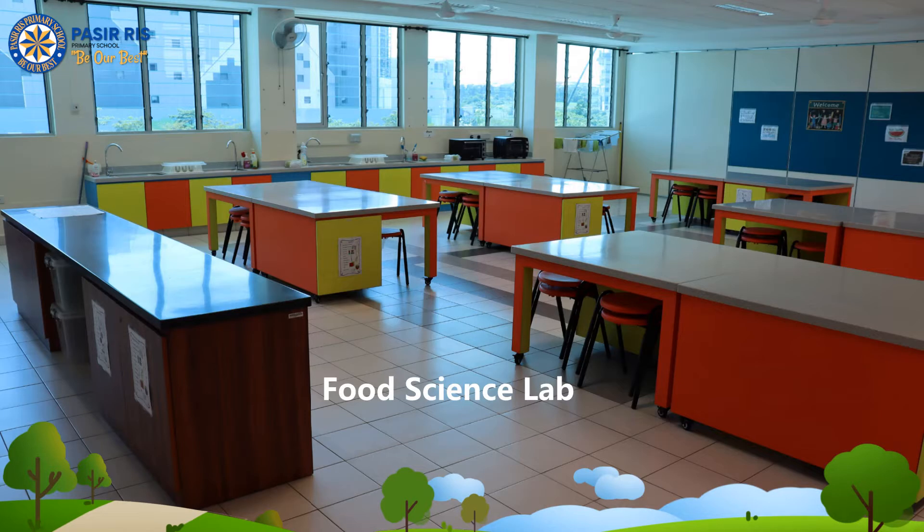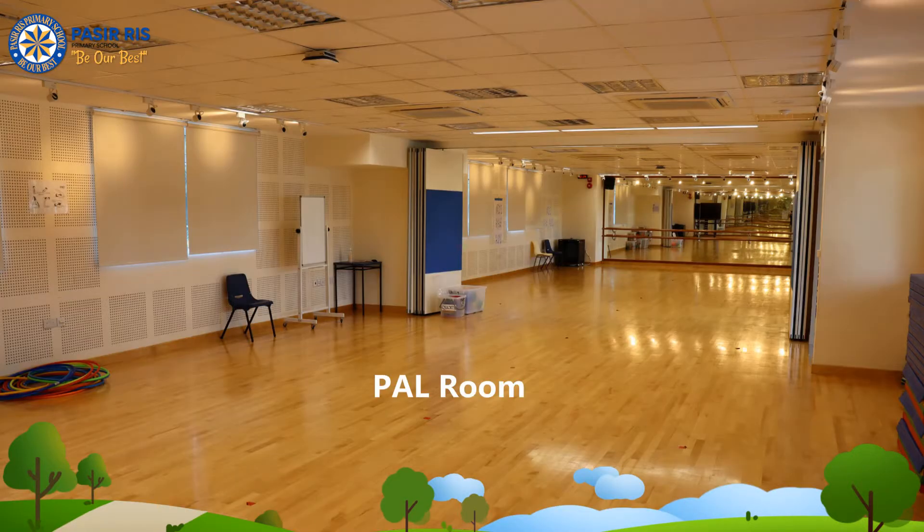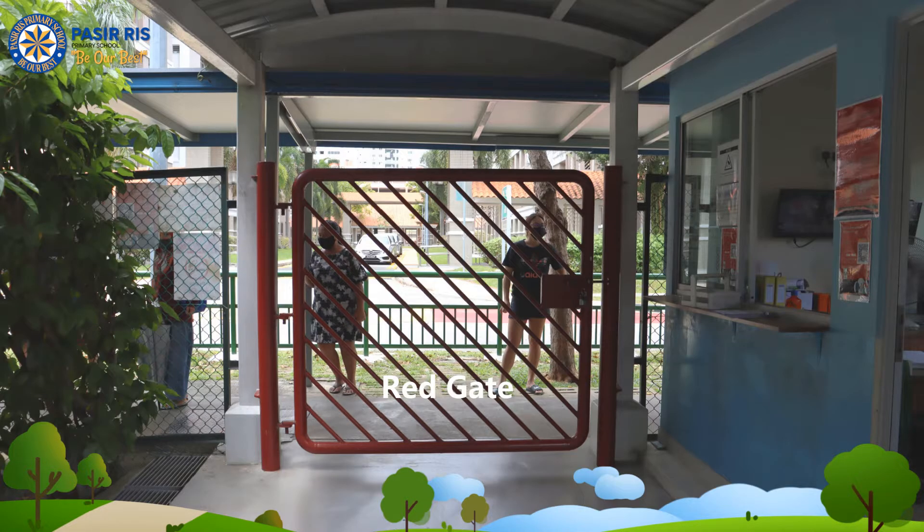Let's take a look at the lessons we have throughout our day. We do reading, writing, singing, cutting, and dancing.